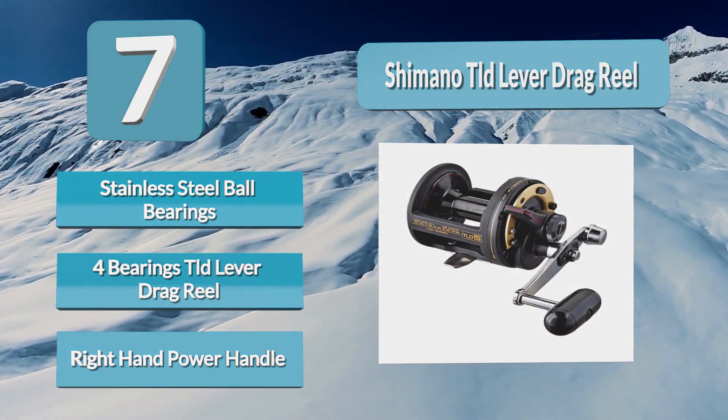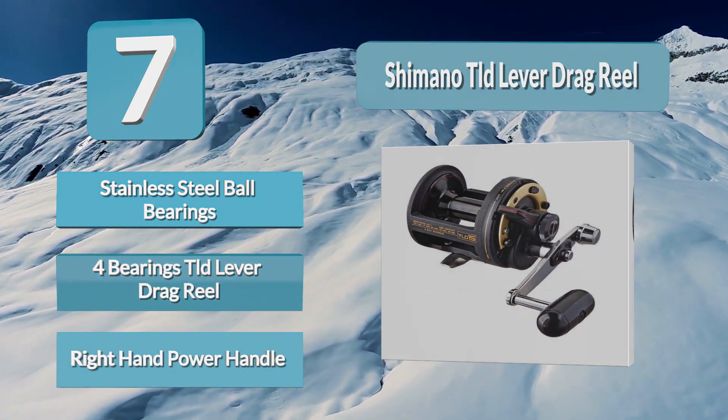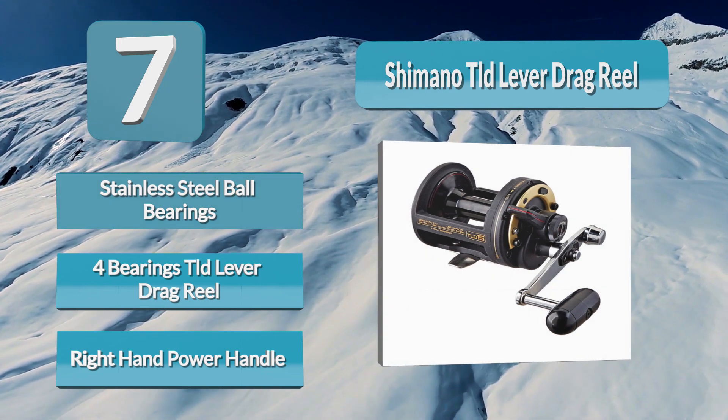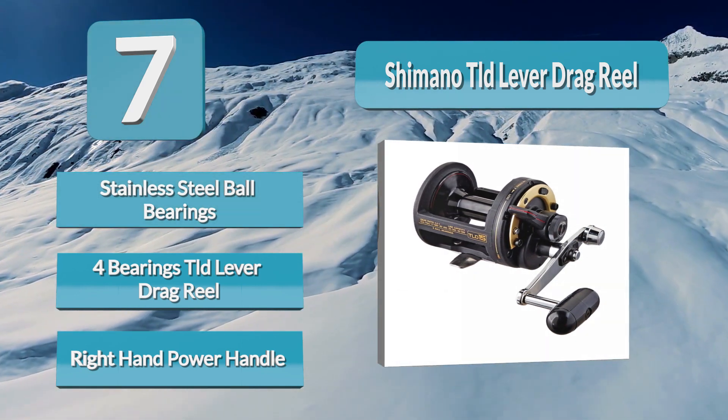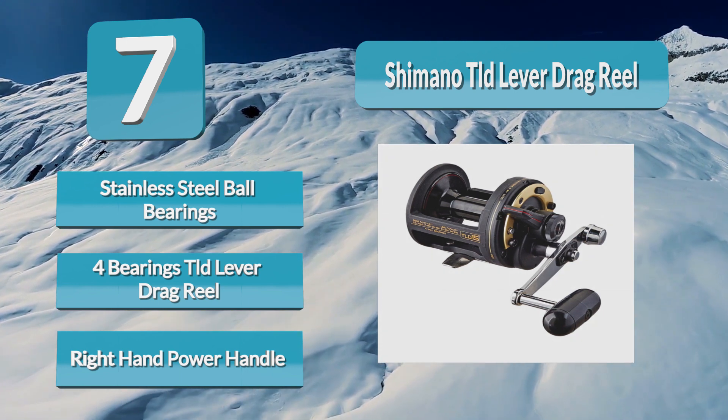It allows anglers to fish for a wide variety of species with either live bait or artificial lures, and with monofilament or braided lines. What makes the Shimano TLD line stand out is its small, lightweight graphite and aluminum body designed to handle saltwater fishing, as well as its single speed lever drag design.